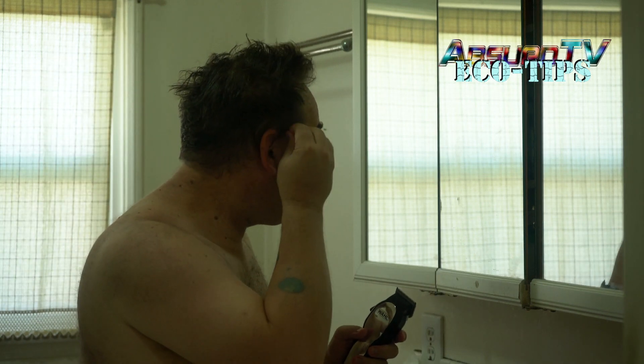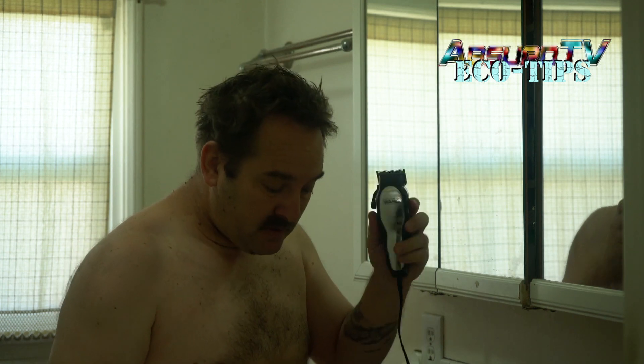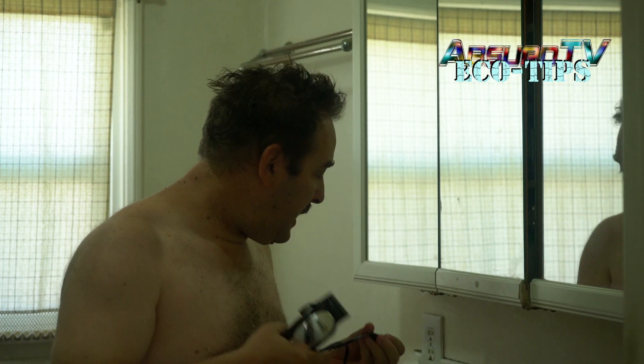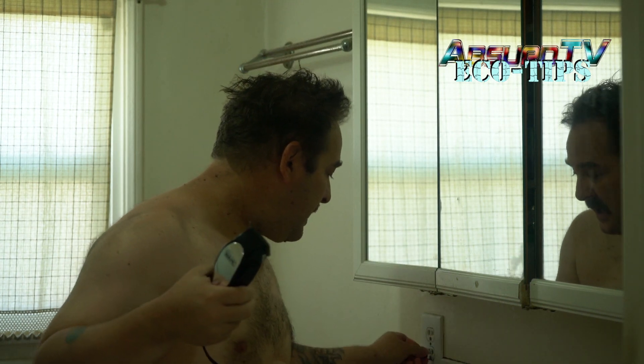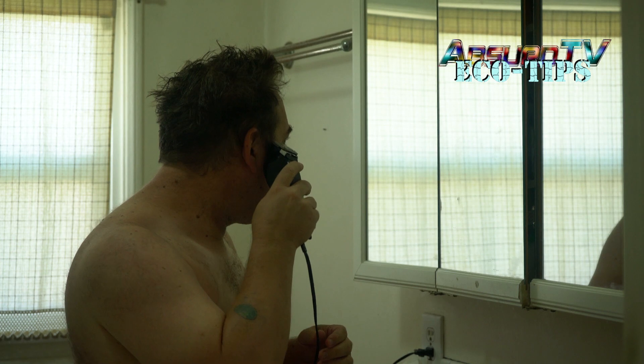So without further ado, here's my hair. You can see I've got long sideburns — it's a little bit longer on the sides. You definitely don't want to shave yourself like this unless you're going for a tight cut. This is my sideburn, so I'm going to cut that first.